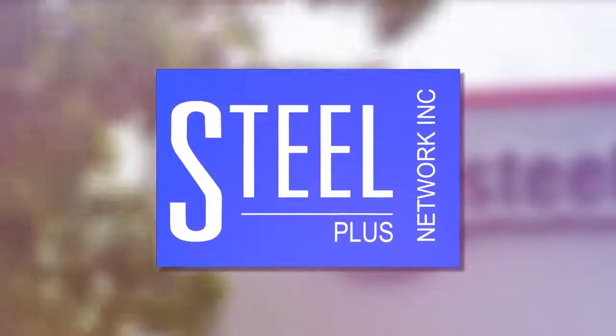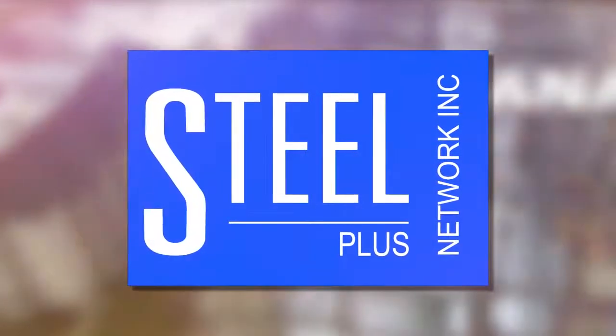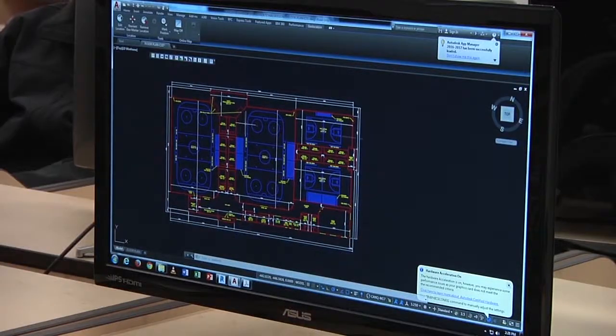The program is championed by the SteelPlus network of companies within North America. Their advisory role assures the program is relevant and current, helping you ensure a bright future career.